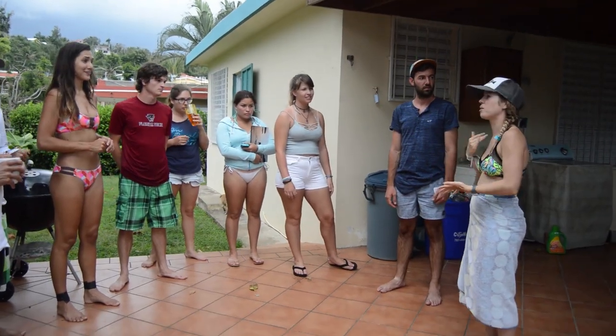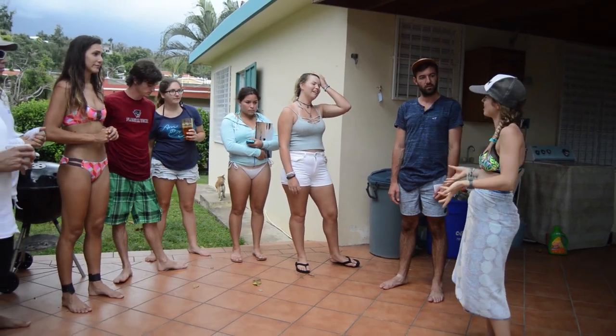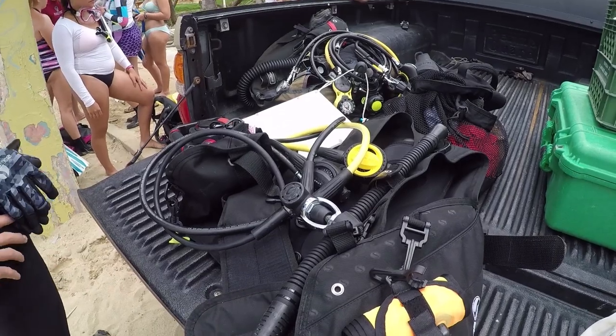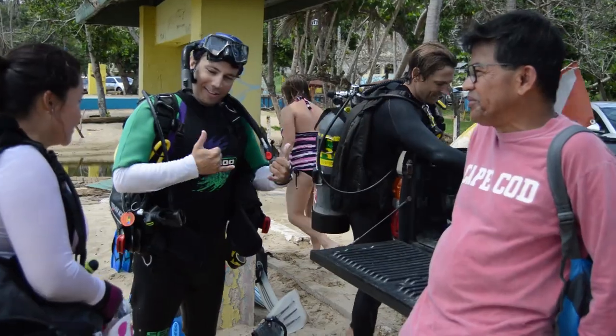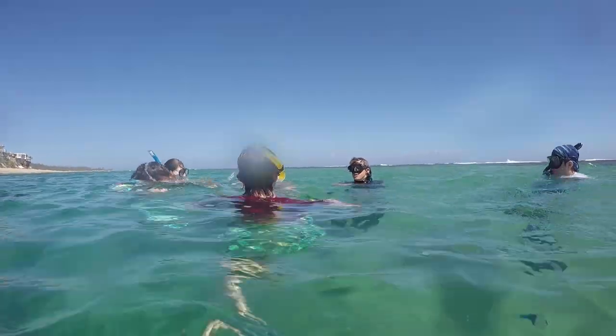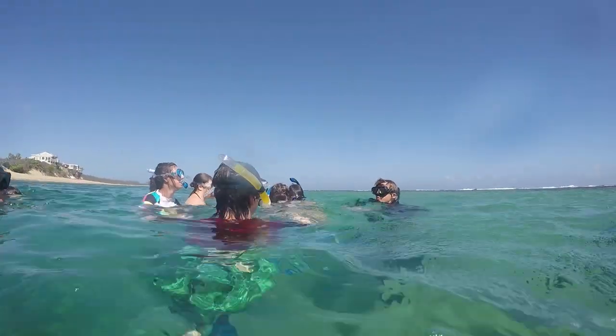A general day looks like waking up in the morning and going into the field to practice the technique we taught them the afternoon before. We spend a lot of time in the water visiting all kinds of different areas around the island — seagrass beds, mangroves, and a lot of time on the coral reefs. We also visit marine protected areas and fished reefs.